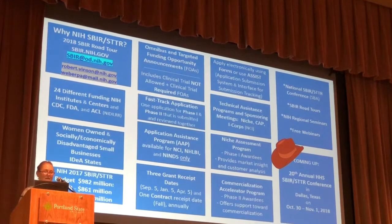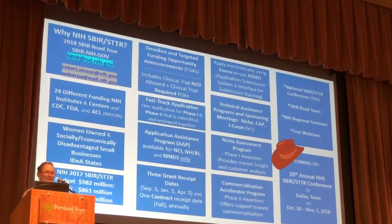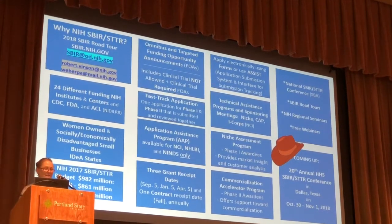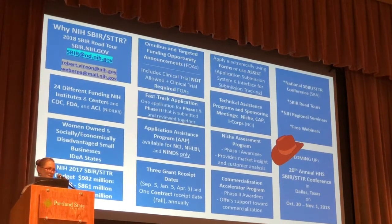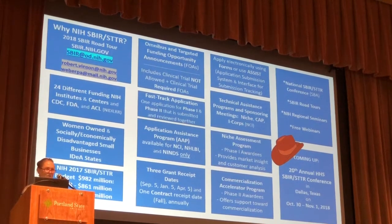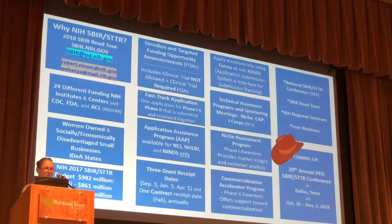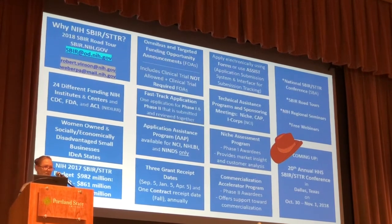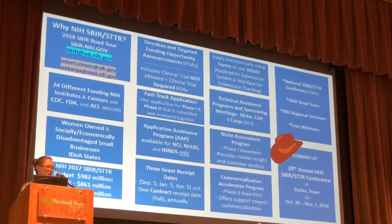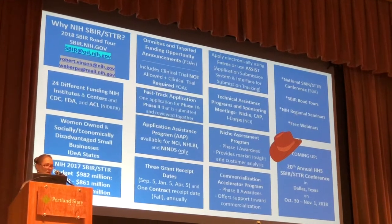One of the most important messages I want to get across today is that you really need to reach out to the program officials in each of the individual institutes to which your technology might have the best application. You want to contact us well in advance of those application deadlines.